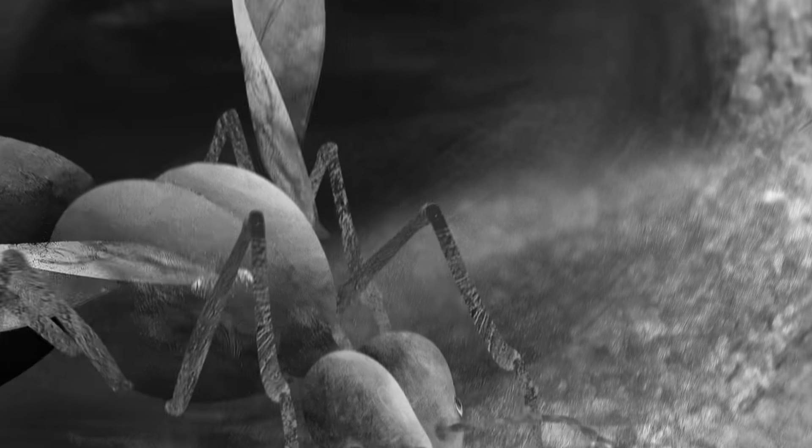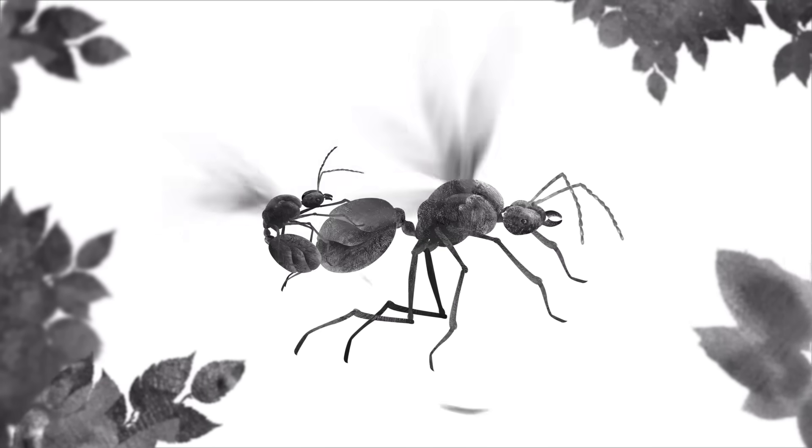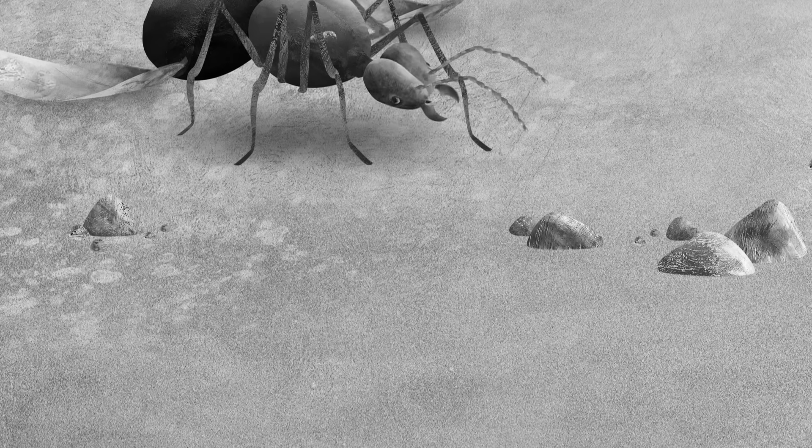In a flapping-wing frenzy, our ant takes to the sky. This is the only chance she'll have to mate, so she stores as much sperm as she can from the males she meets in midair. After dropping to the ground, she sheds her wings and begins digging.